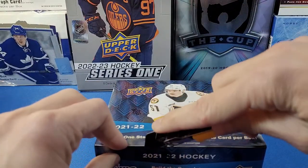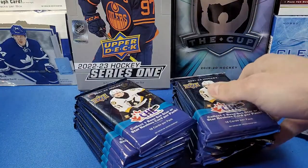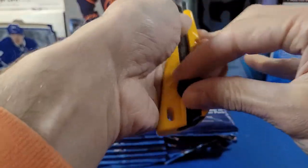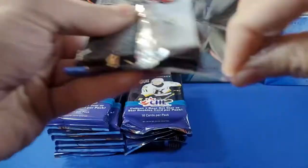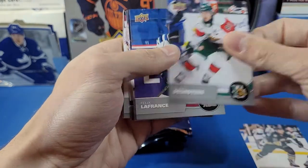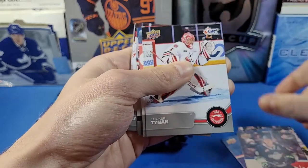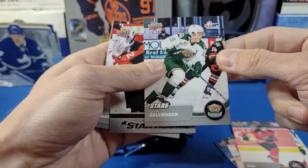Alright folks, let's open this box and get this break started. I've never opened this stuff before, so this will be new to me. First pack: Charles Savoy, Ben Boyd, Elia Denoyer, Felix Lafrance, Terrell Bauer, Tucker Tynan, Julian Rod, and we've got a Stars card of Olen Zellweger — that's a decent card there.